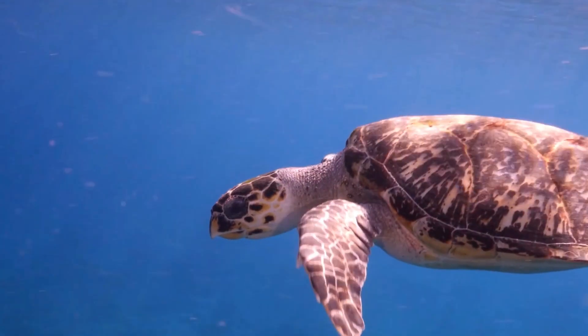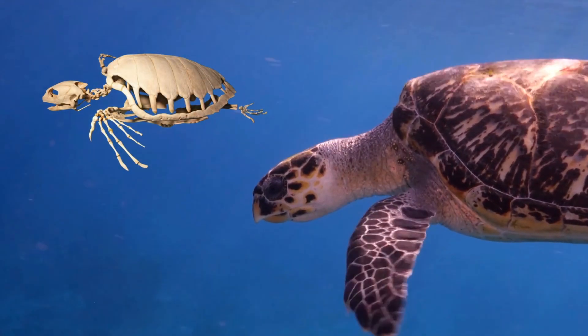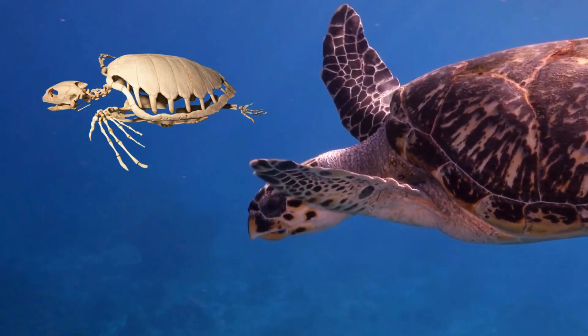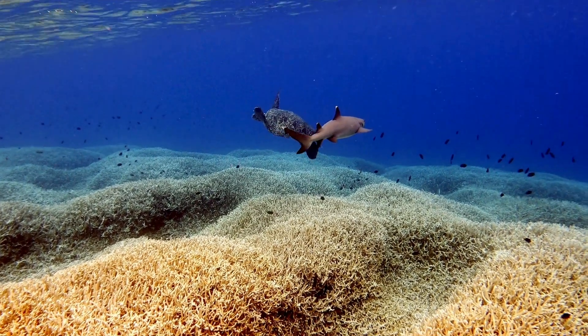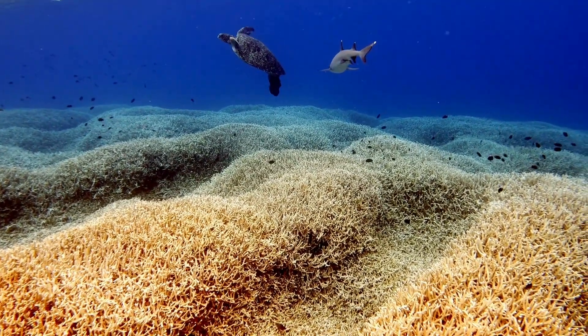Their shells are made of bone and covered in keratin — the same material as your fingernails. This natural armor protects them from predators, rough currents, and the dangers of the deep. A built-in shield perfected by millions of years of evolution.